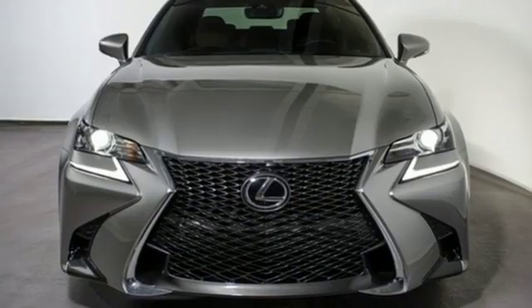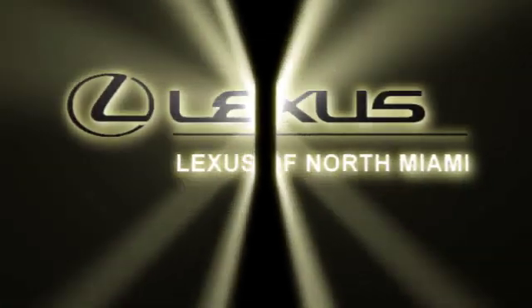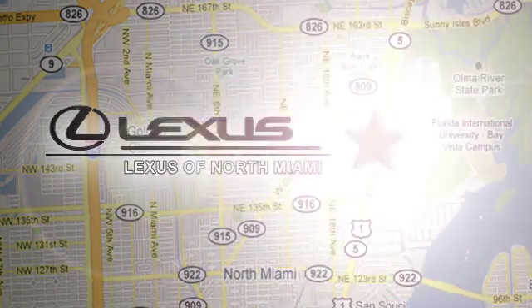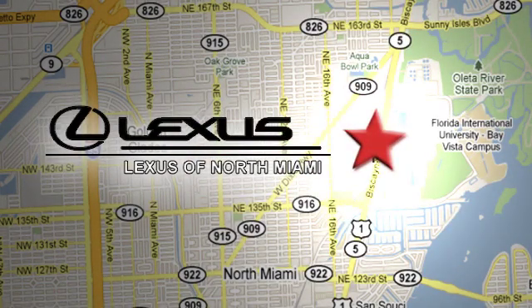See it for yourself when you take it for a test drive. At Lexus of North Miami, we're located on US 1 Biscayne Boulevard in North Miami, just minutes from the Turnpike, I-95 and 441.